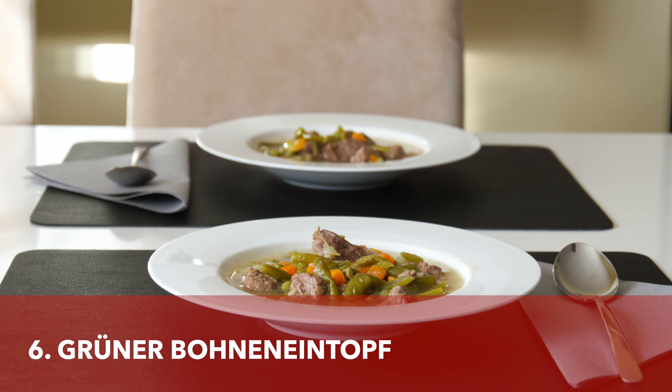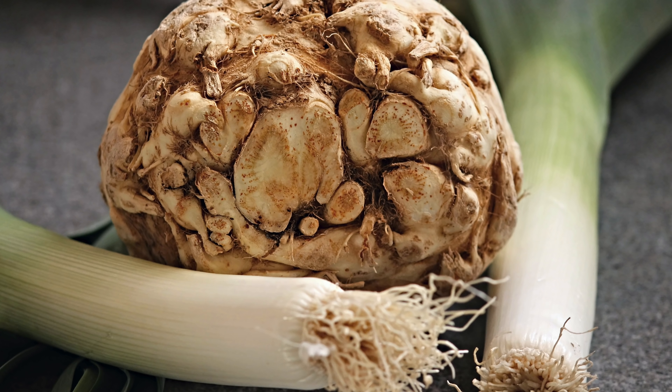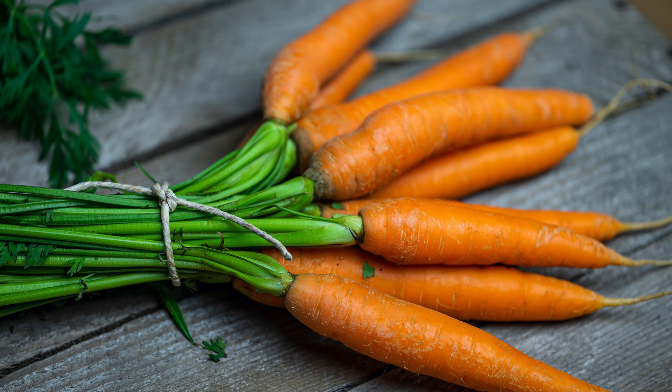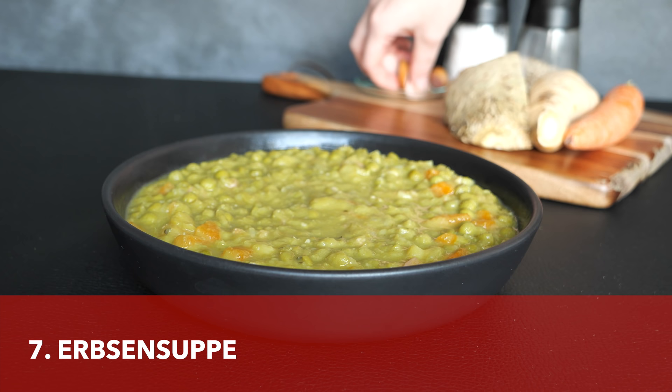While talking about German Eintopf variations, I cannot forget the Bohnen Eintopf, which is a German stew made with beef and green beans. It also contains soup vegetables like leek, celery, and carrots. This is one of the easiest soups to make — if you don't mind if the green beans are a bit overcooked, you can just put all the ingredients in one pot and simmer until the beef is tender.